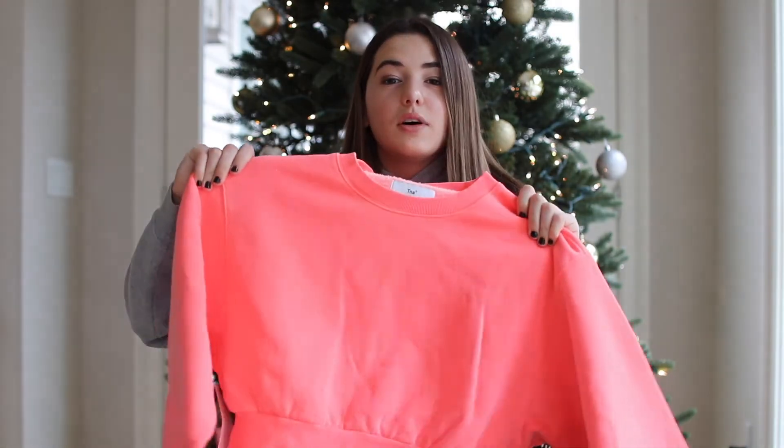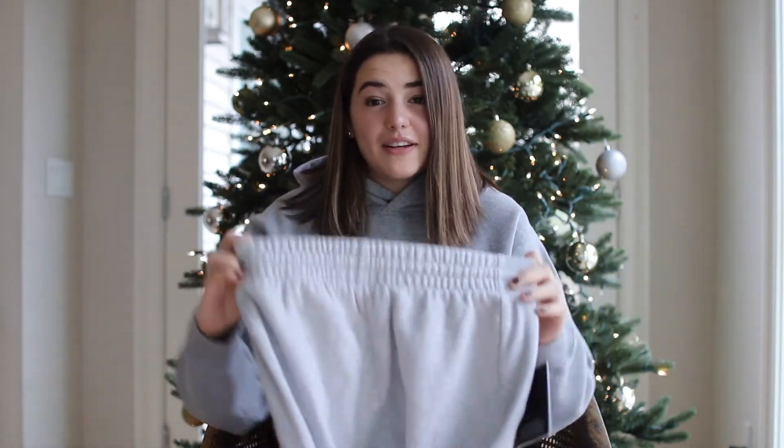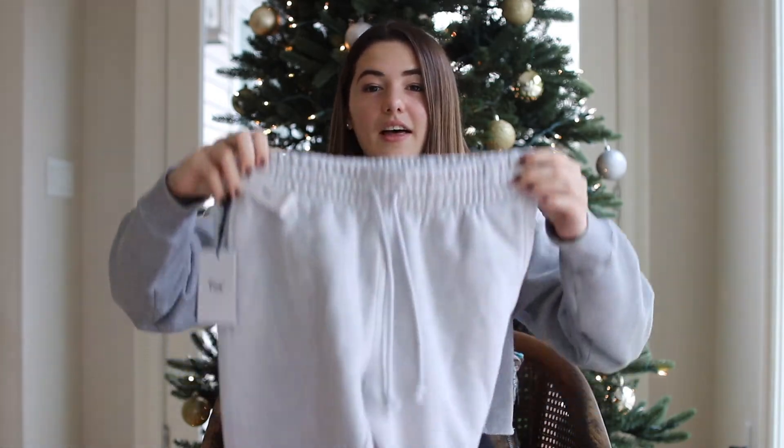I also got the same crew neck in a coral pink color. I love this — I think it would be perfect for the summer, or honestly I'd wear it now in the winter because it's so colorful and has a really awesome pop of color. The last thing I got from Aritzia is the Boyfriend Joggers. I got these in gray and they're supposed to be like the most comfortable joggers ever. I also got them in blue but they were back ordered, so they'll be arriving soon.